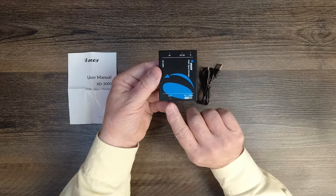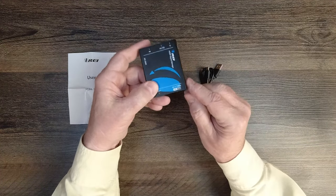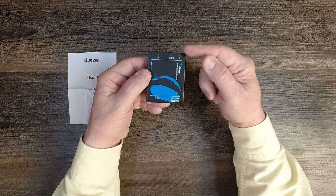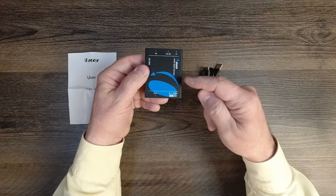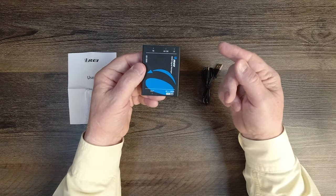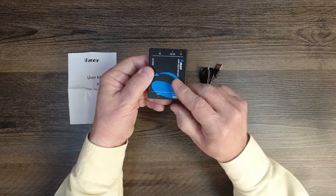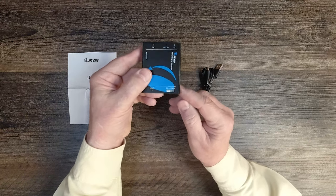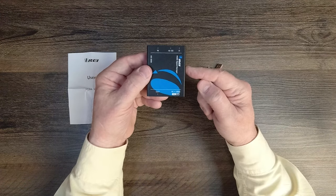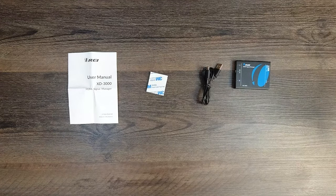On the other end of the device you'll find an HDMI output port that connects to your monitor. To the right of that is a switch that forces the downscaling of 4K content on the input down to 1080p on the output. If your device can downscale natively you might want to let it, but if you have a collection of devices or one that can't downscale automatically, you can slide the switch to the left and have the signal manager handle that downscaling.